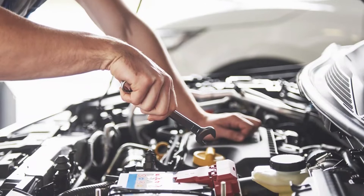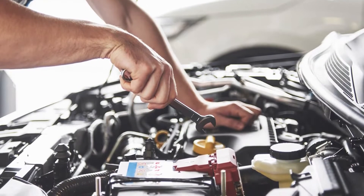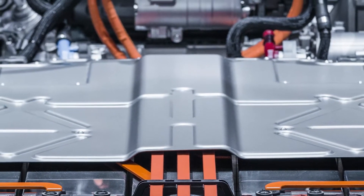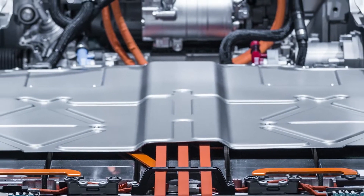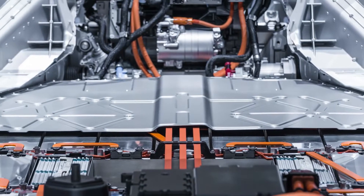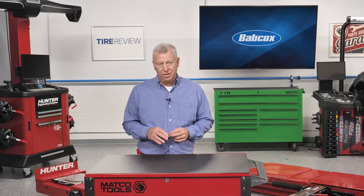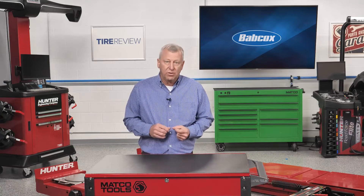Yes, EVs will require fewer consumable parts and need less maintenance, but they also present opportunities to develop new revenue streams and innovative products and services, particularly around battery pack remanufacturing and sourcing. Simply said, the battery is the most expensive part in an EV, and it holds the key to the vehicle's lifespan, economies of repair, and more.